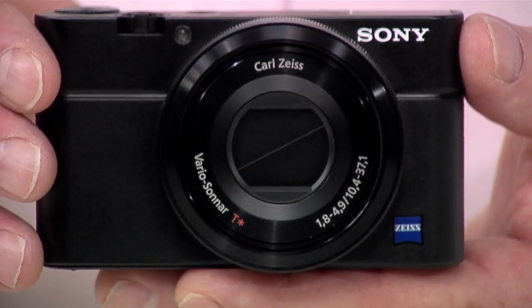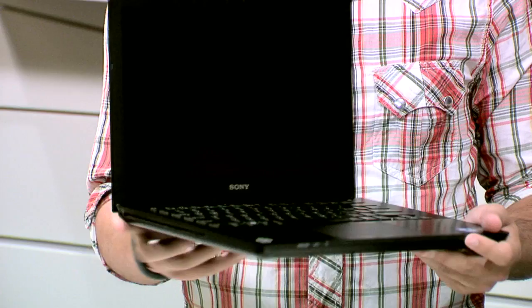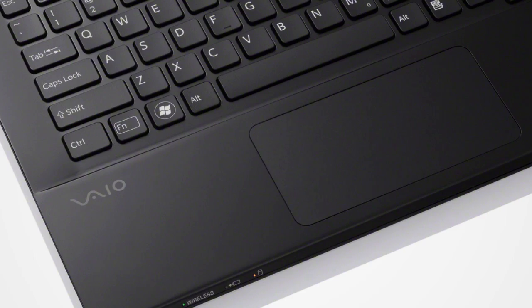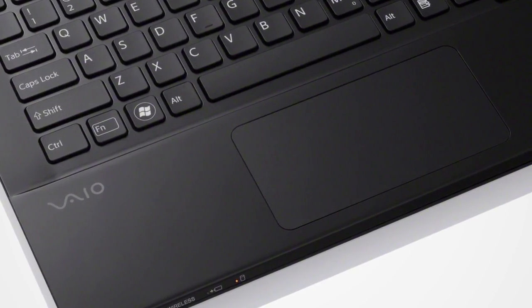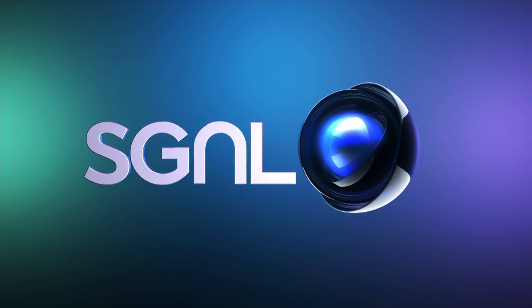Coming up next, you thought CES was big? Wait until you see what Sony just announced. We'll give you the inside scoop on some new gadgets. Signal by Sony starts right now. Hey guys, Samia here. Thanks for watching Signal by Sony, a show about everything Sony makes. And as usual, we got the exclusive hookup on some fresh new gear.